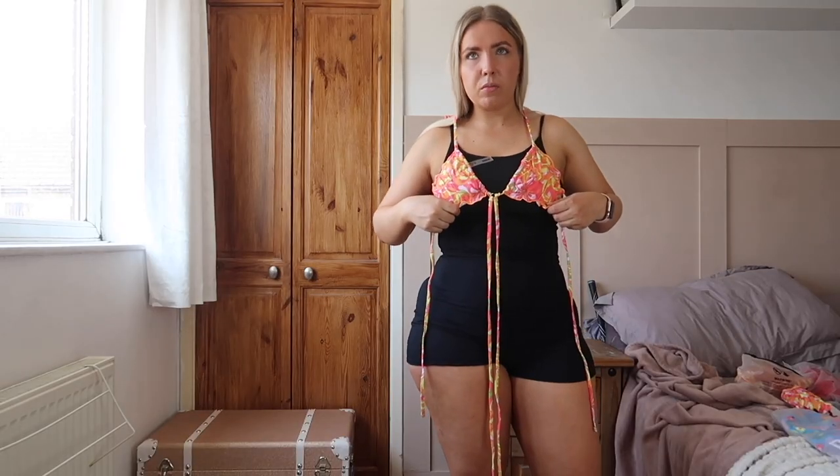I can't pull it over my butt anymore. I think I've accidentally bought underwear. Shein? Shein? Shane? I don't know. Is this upside down? I'm obsessed with this one.